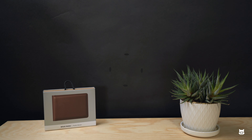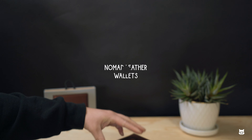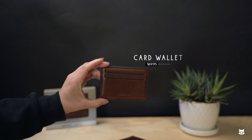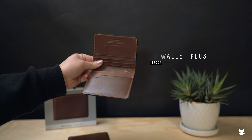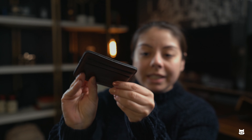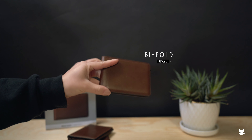First up are leather wallets from Nomad. There's plenty to choose from, ranging from about $69.95 to $120. These two have been my ultimate favorites. The card wallet is probably my most used — I love how simple and minimal it is because I really don't carry a whole bunch. But if you do carry a lot of cash and cards, the bifold may be a better choice.